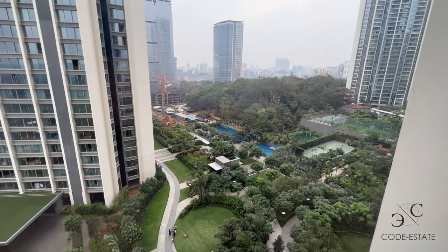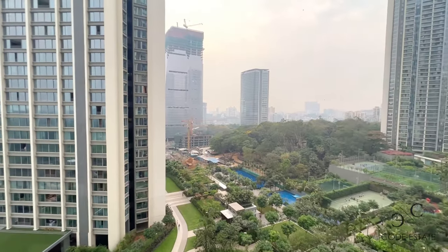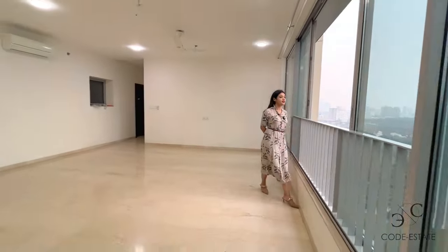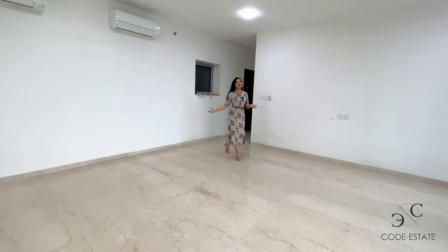These are your six towers and in the middle you have various amenities — 50 plus lifestyle amenities for your kids. So your loved ones are going to have a good time playing sports. This is a good size living room.